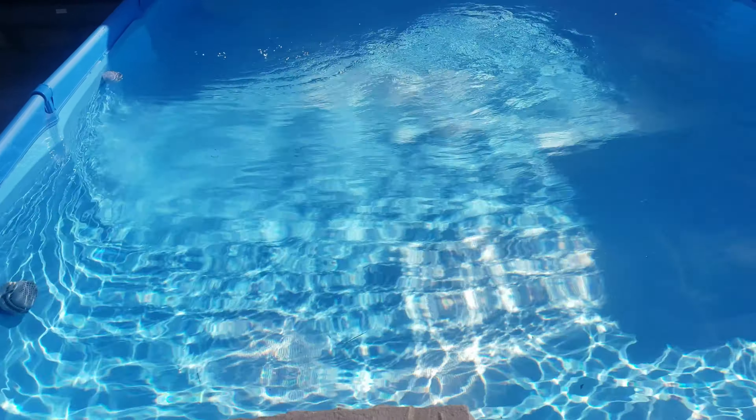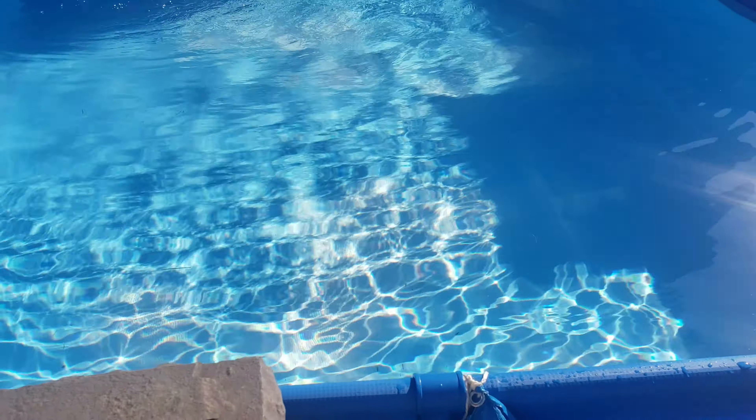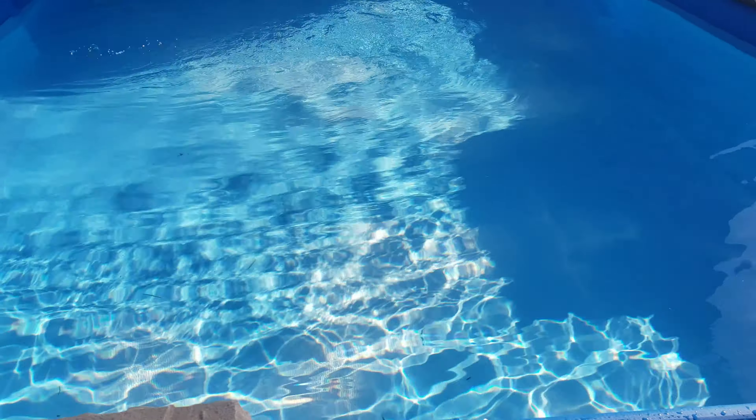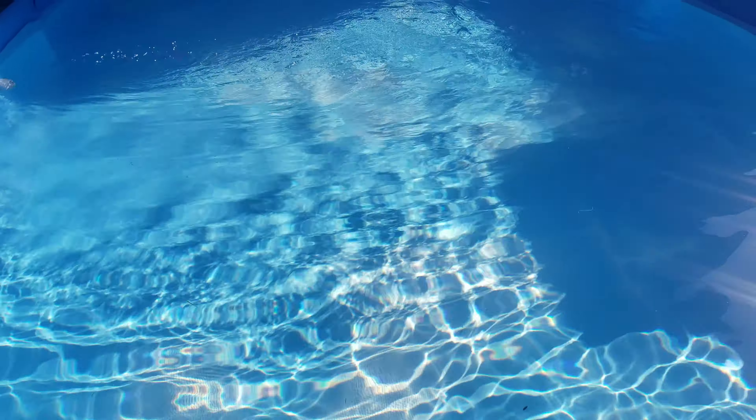As you can see, there's great output from the Intex pool filter, pushing a lot of that water out, creating a lot of movement in the water, which is excellent for a pool this size. It doesn't have any still water at all — it keeps the water well circulated to avoid all the algae.